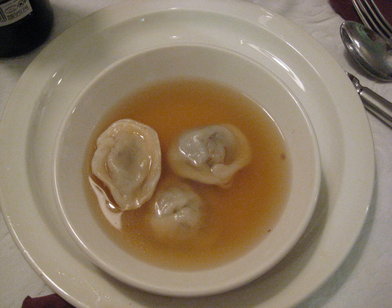Kreplach, from Yiddish, also spelled Kreplach in Hebrew, are small dumplings filled with ground meat, mashed potatoes, or another filling, usually boiled and served in chicken soup, though they may also be served fried.